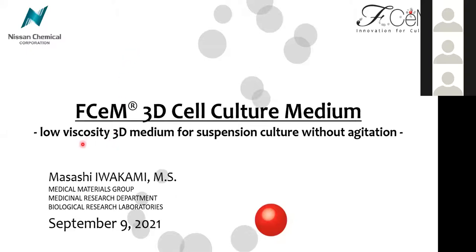Hi everyone. I'm Masashi Wakami from Nisen Chemical Corporation at Biological Research Lab in Japan. Today I'd like to talk about interesting applications with SM3D cell culture medium.